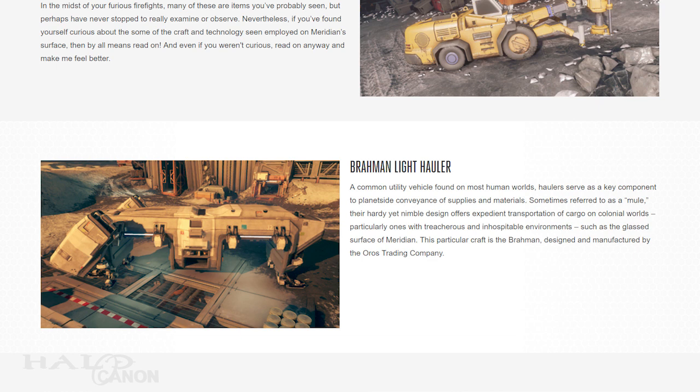But Brahmin, as far as I can tell, is a Hindu concept relating to the ultimate reality or referring to the Hindu priesthood. Strange choice of term for a transport.